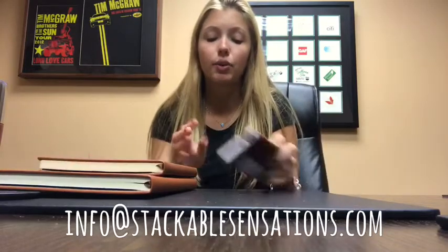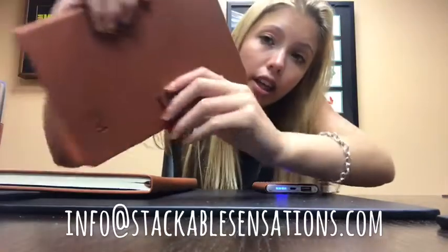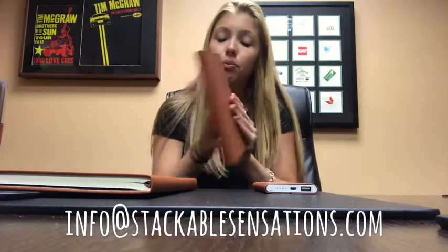So first we have a nice portable charger with an on and off button. It's a really pretty nice brown leather color. Then we have a nice journal that opens magnetically and a magnet keeps it closed. We also have a bigger journal to write in — it has a little pen holder, and it's just a bigger version of the smaller journal.